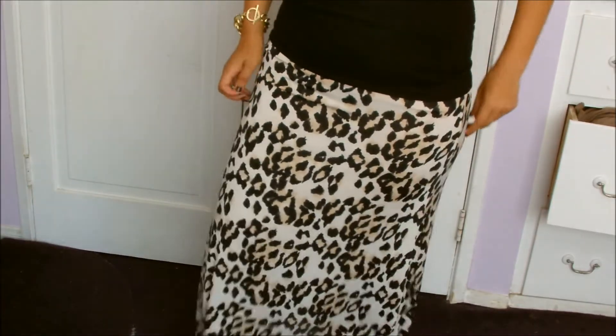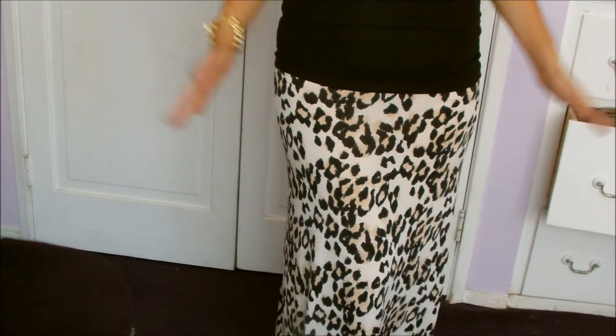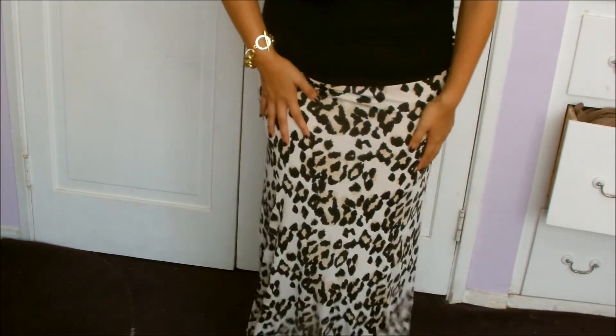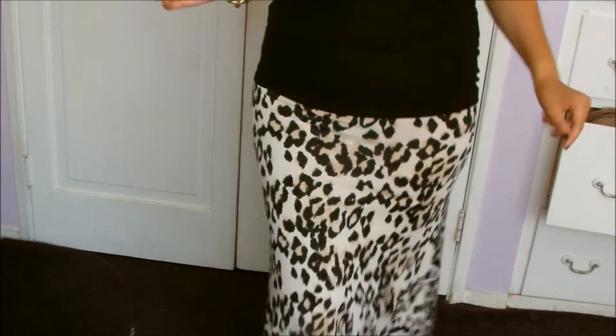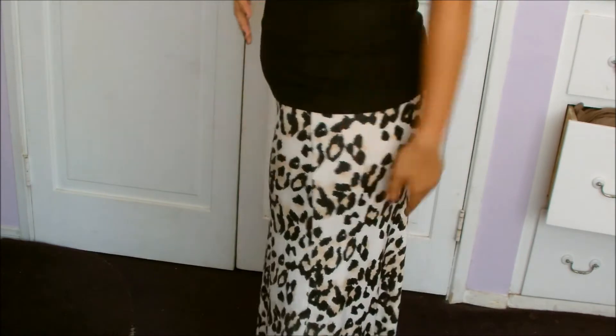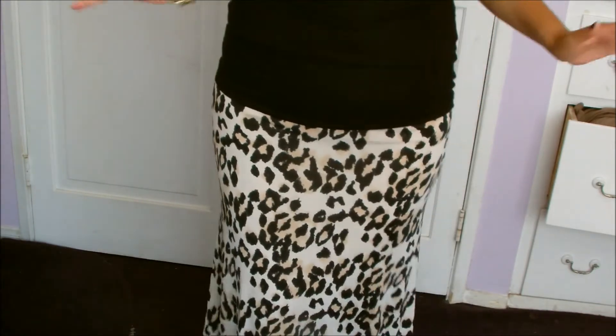So let me go ahead and show you my skirt. Alright, so this is my skirt. It's a maxi skirt and it's leopard print. I got that from Charlotte Russe and I love it — it is so cute and comfortable. I haven't worn it all too much for some reason, I don't know.